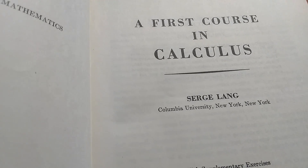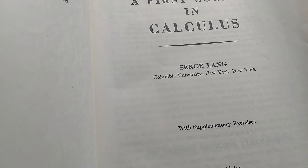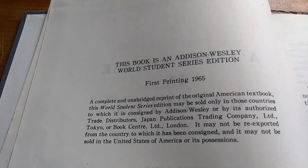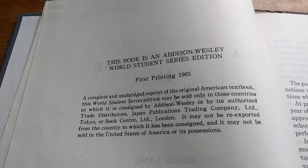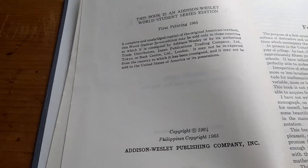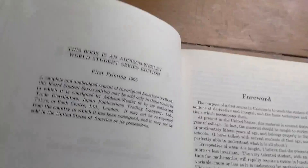Serge Lang, Columbia University, New York, New York. With supplementary exercises. And here is the date of the book — First Printing, 1965. Wow! That was a very, very long time ago.